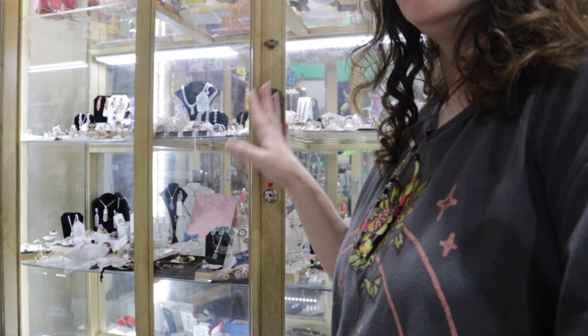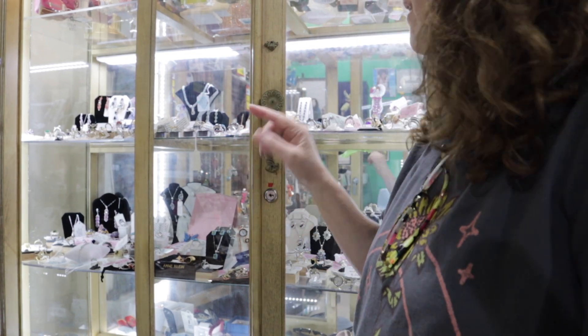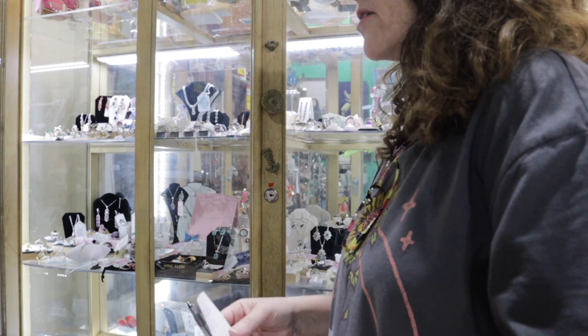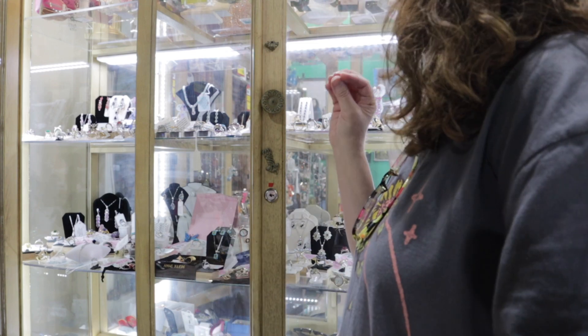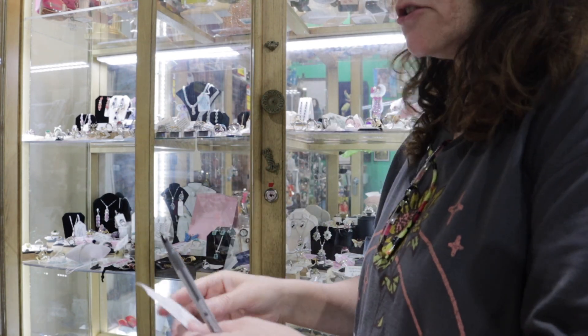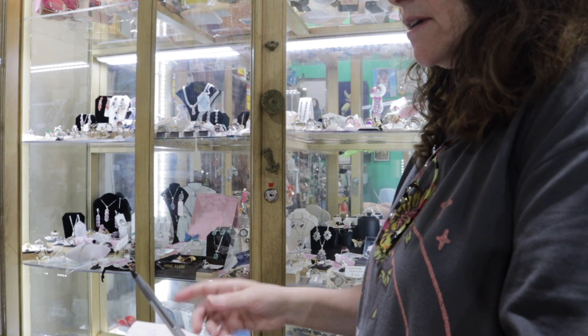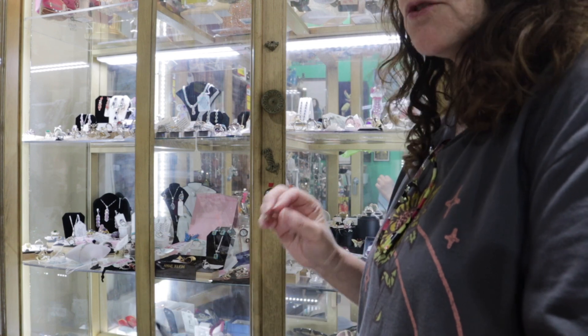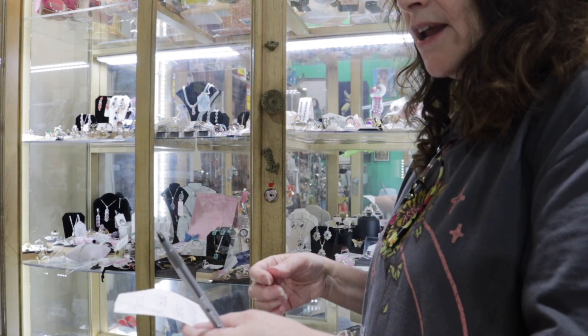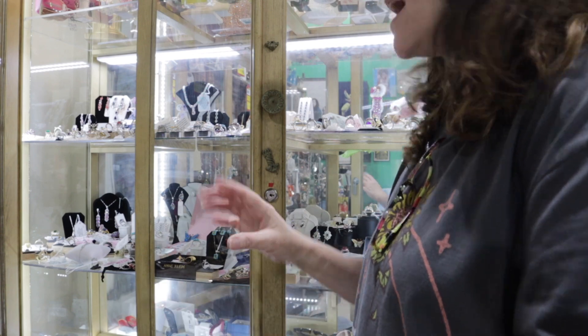We're going to start with the goodies she keeps behind the locked door, because these are some of the most beautiful pieces with real stones. All of her jewelry is from Brazil, and her stones are all natural — that's something you don't find a lot of today.